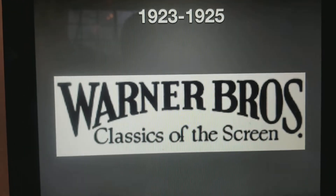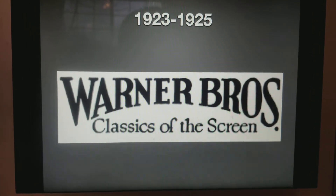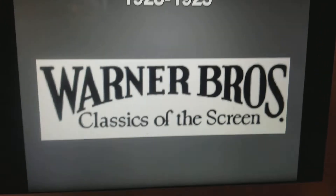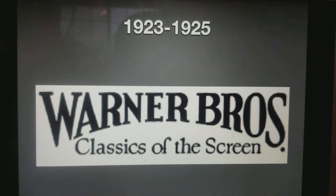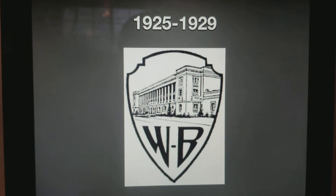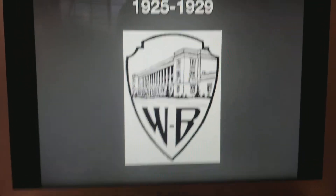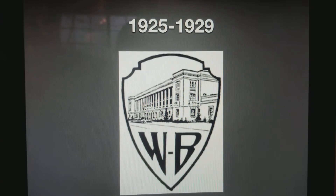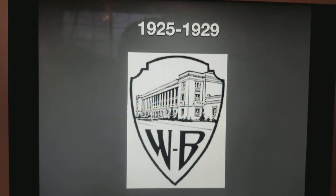1923 to 1925, we have the bold words Warner Bros. And on the bottom of these words, it says Classics of the Screen. 1925 to 1929, we have a shield that contains a building, and it has the initials WB.